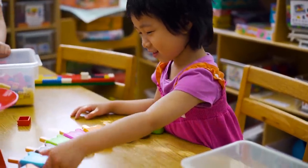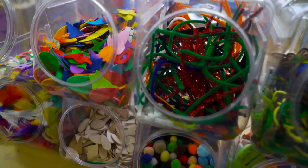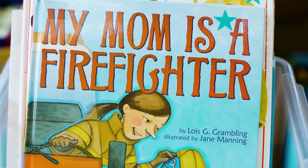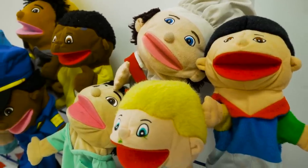Parents should look for a lot of variety. You want a lot of different manipulatives and art supplies, a lot of books and a lot of language building activities. You want to see that kids can read about different cultures and see themselves reflected in the books. Puppets also with different races and ethnicities — that's a really good sign of a high-quality preschool.